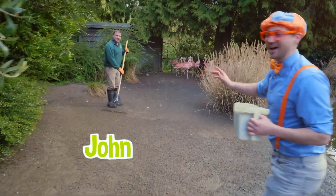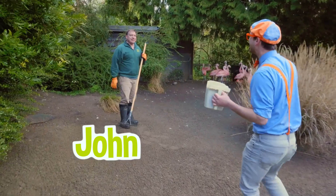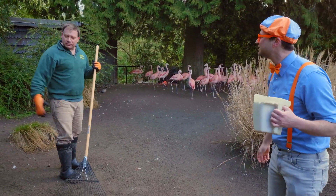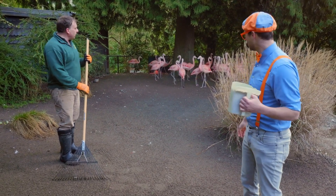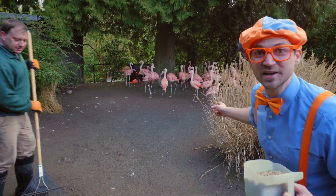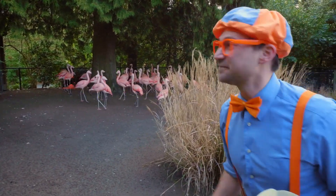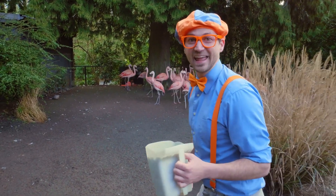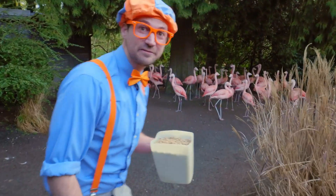It's John! Hey! Oh hi, Blippi! How are you? Good! Welcome to our flamingo exhibit! Thank you! What are you doing? Just raking up the feathers — and these are our flamingos! Do you see the flamingos? Do you mind if I get a closer look at them? Go ahead! Let's take a closer look at the flamingos!